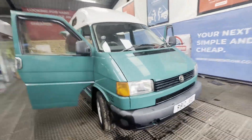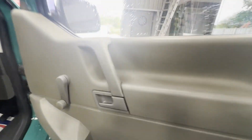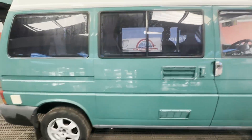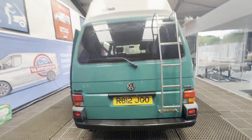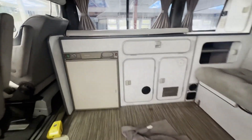Model: 1998 Volkswagen Transporter window van, short wheelbase, 2.5 TDI, Reimo hightop conversion, Starstruck body, green camper. Mileage: 212,542. MOT: 17th of May 2025. Engine: 2459cc, 2GAK NDP. Transmission: 5-speed manual.